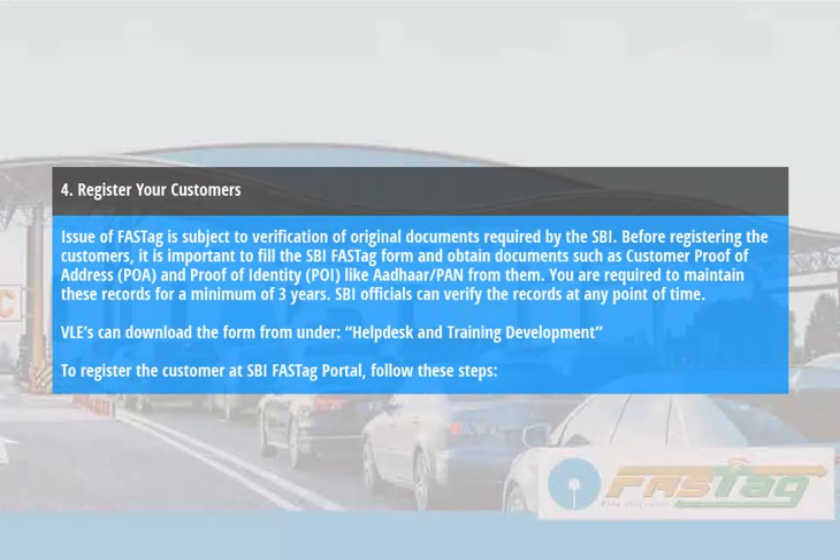Register your customers. Issue of FastTags is subject to verification of original documents required by the SBI. Before registering the customers, it is important to fill the SBI FastTag form and obtain documents such as Customer Proof of Address and Proof of Identity. You are required to maintain these records for a minimum of 3 years. SBI officials can verify the records at any point of time. VLEs can download the form from under Help Desk and Training Development.